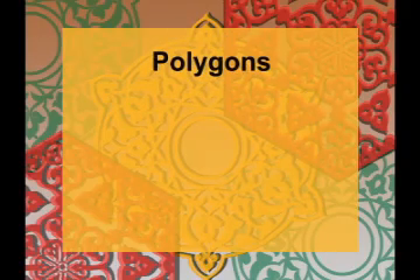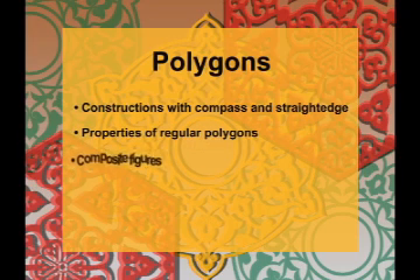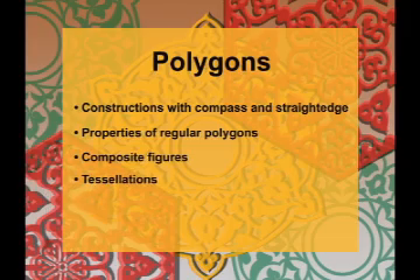In this program you will explore some real-world problems that involve the use of polygons. Specifically, this program will address the following concepts: constructions using a compass and straight edge, the properties of regular polygons, composite figures, tessellations, and areas of polygons.